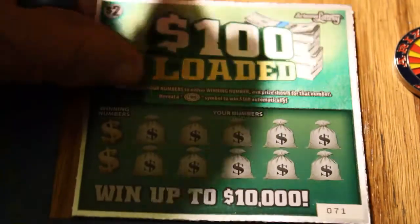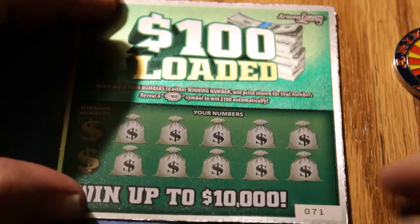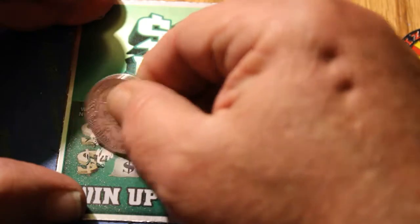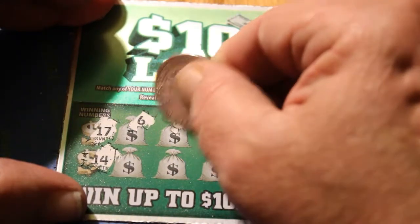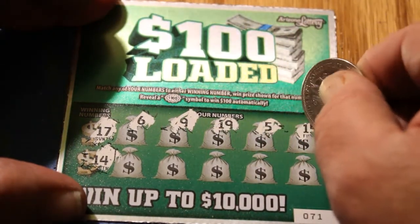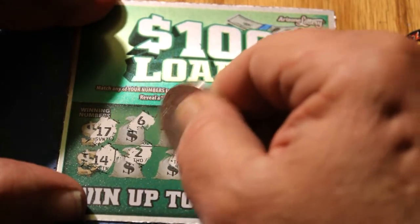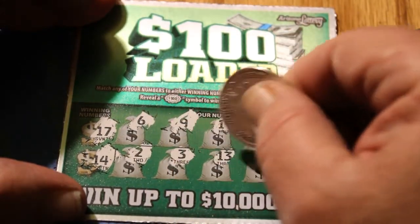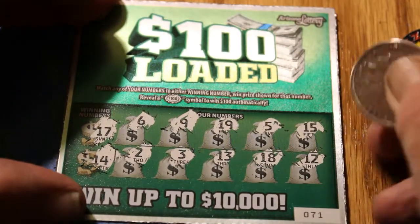Next ticket, 71. Winning numbers 17 and 14. We got a 6, a 9, a 19, 5, a 15, a 2, a 3, a 13, an 18, and a 12. No match.